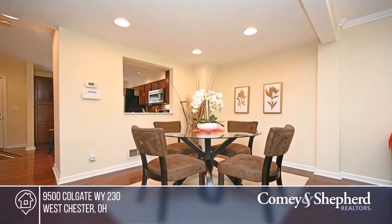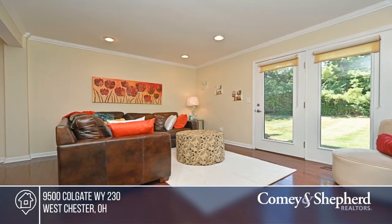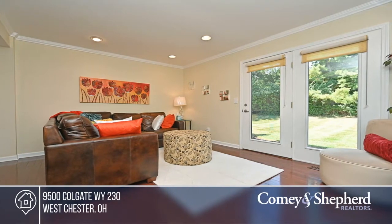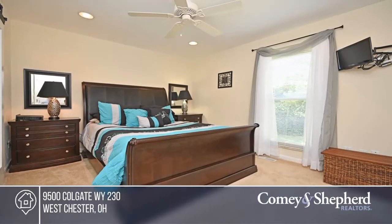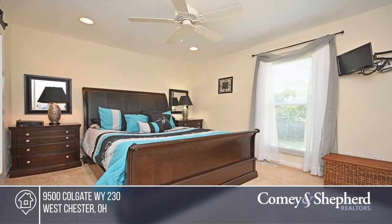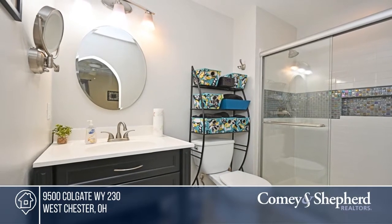This well-maintained townhome is a must-see in a great location. Updates include under cabinet lighting and crown molding. Enjoy a beautiful wooded view from the living room area. There are two bedrooms and two and a half baths. The basement offers an office and exercise room, plus extra storage areas. See how you can unwind in your new home by calling Willa today.